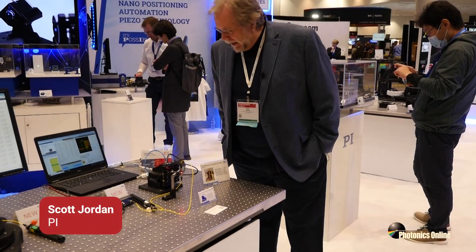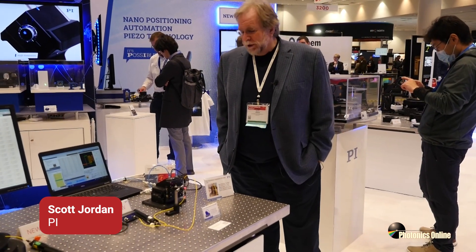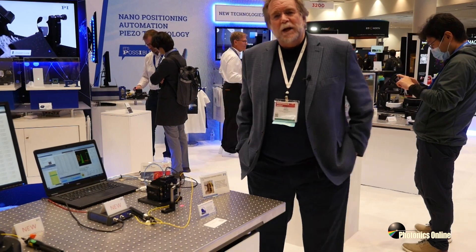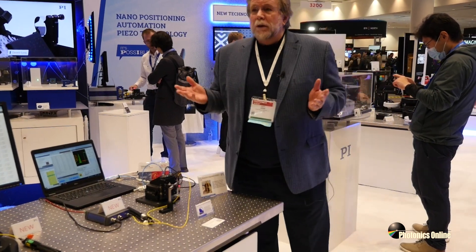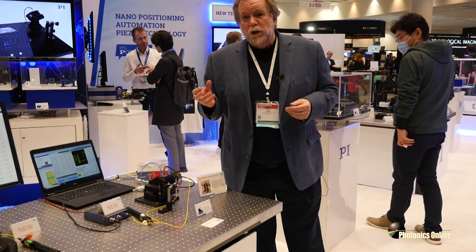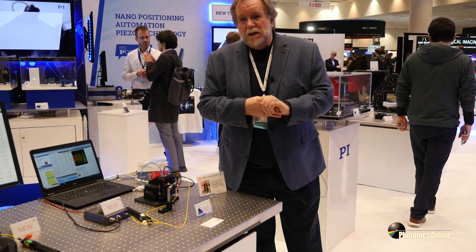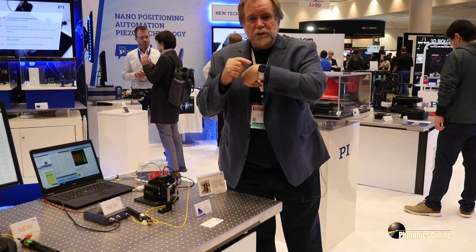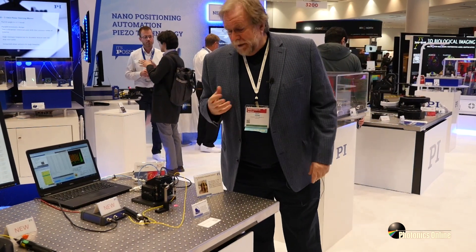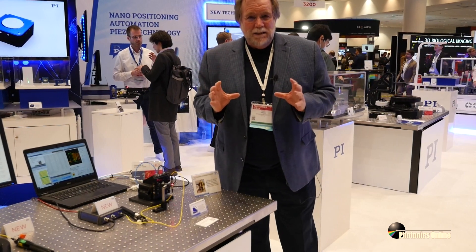Silicon Photonics has become a mainstream technology now being deployed across so many applications. It started in the data center and today it encompasses exotic things like quantum computing, as well as everyday applications like LiDAR for safety features in our cars, autonomous driving, and sensors in smartwatches. There are just so many new applications coming out that will represent consumer class demand.